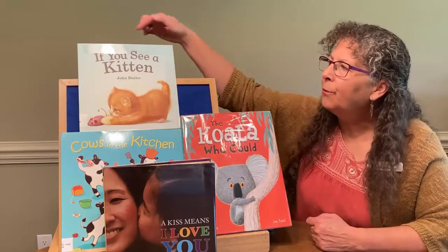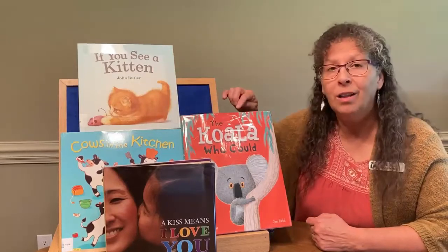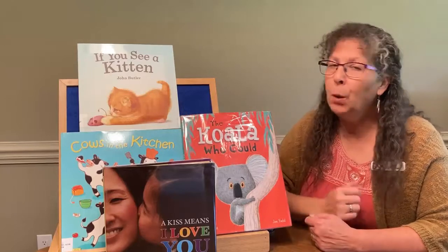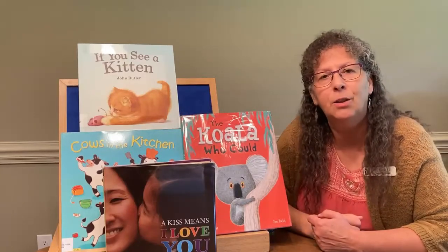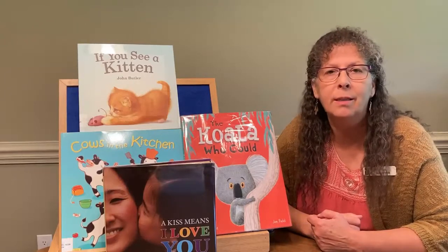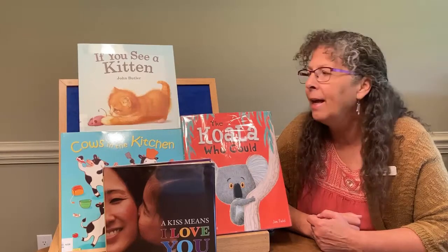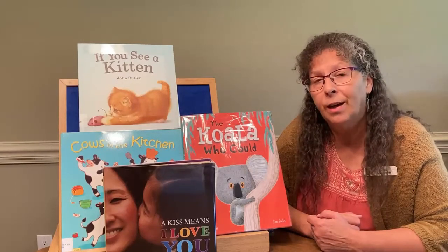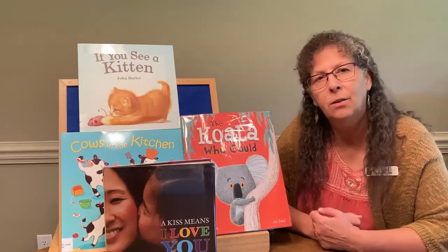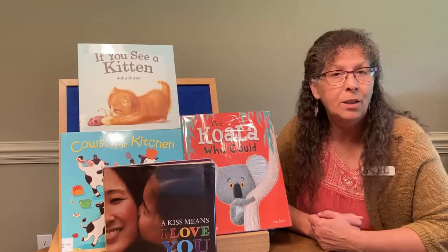Here are just a few books that have a letter K in the title: If You See a Kitten, Cows in the Kitchen, The Koala Who Could, and A Kiss Means I Love You. I hope you'll look for some of these book titles at your public library. I'm also going to link to some stories in the video description that have titles with the letter K, and books you can find on NC Kids Digital.